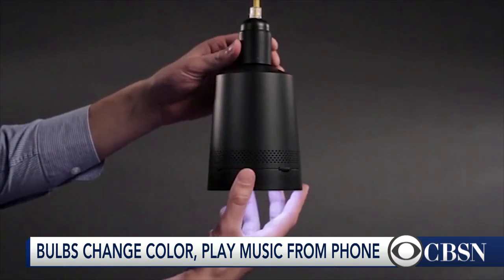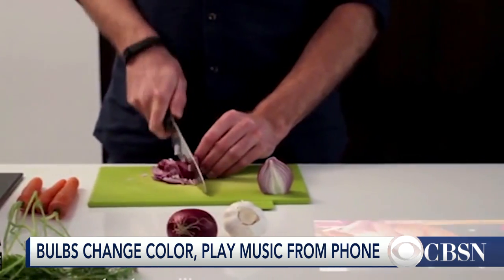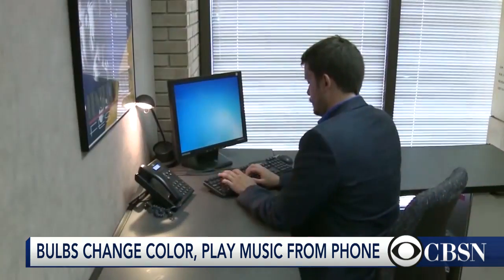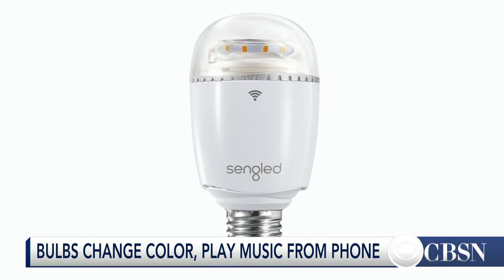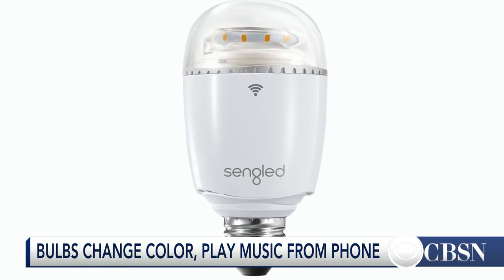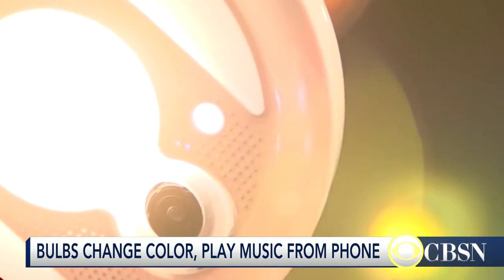The $400 Bean bulb can project images from a smart device onto a flat surface. It's a growing market. CNET's Rye Chris says that's just the beginning. You also have lights that can double as Wi-Fi extenders — plug them in and they'll give you a boost to your home's Wi-Fi network. There are also cameras in some bulbs you can use as security devices in your home.